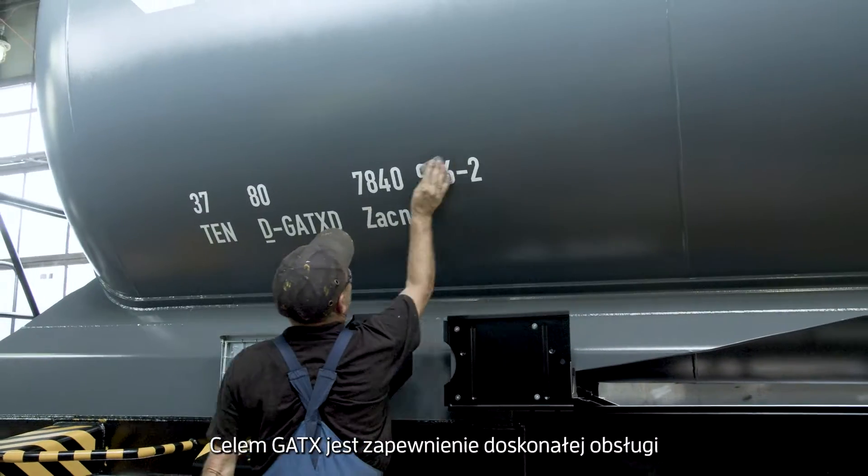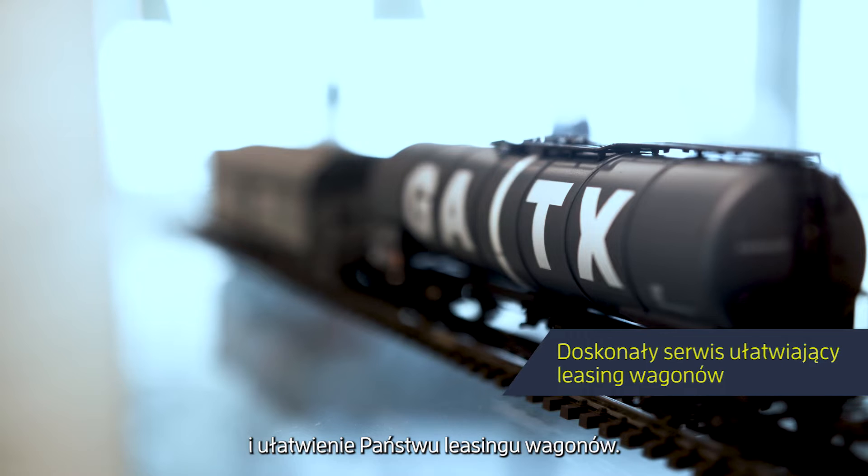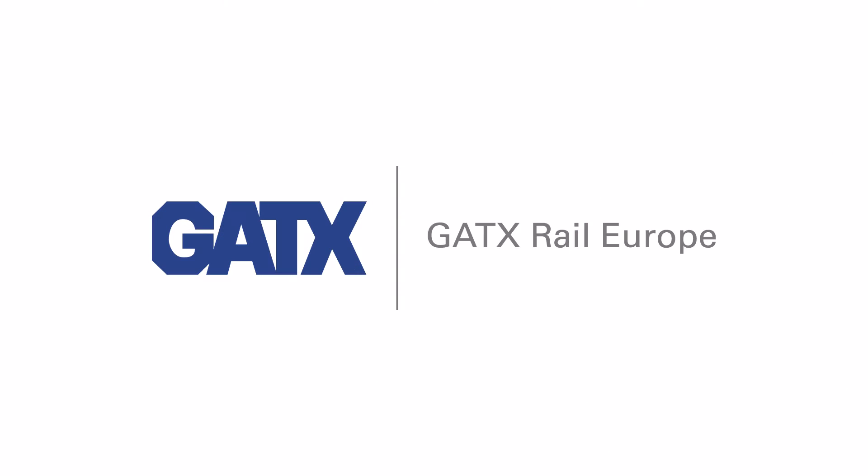GATX's goal is to provide excellent service and to make rail car leasing easier for you.